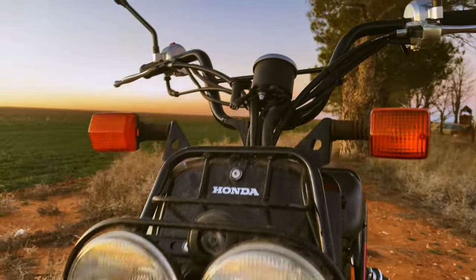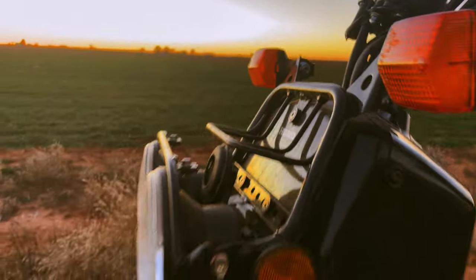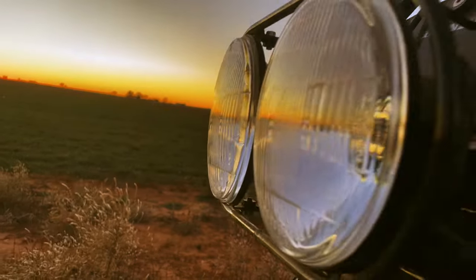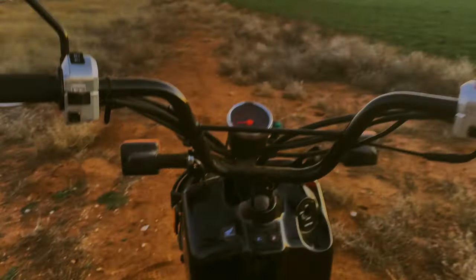Our story begins in the early 2000s. Honda's design team huddled around a table, scribbling on some napkins. Their goal? To birth a scooter that's part dirt bike, part legend. And thus, the Ruckus emerged — a rebel without a cubby hole for spare change or sensible thoughts.